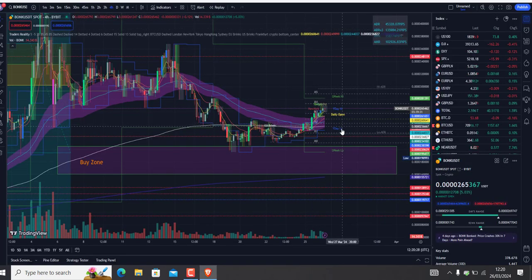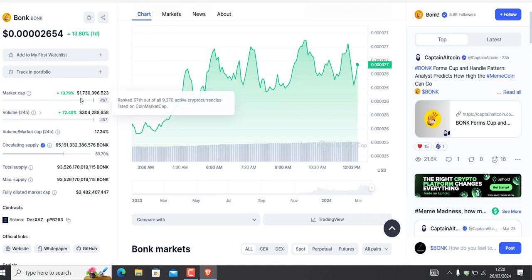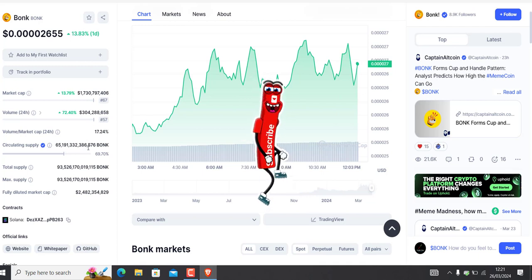As you can see, market cap is currently growing — 13.80% up. Volume in the last 24 hours is 72.40% up, so volume is growing and market cap is growing. Currently almost 70% in circulation supply, which is not too bad for Bonk. Bonk is a fresh coin, so in my opinion the circulation supply is actually pretty good.